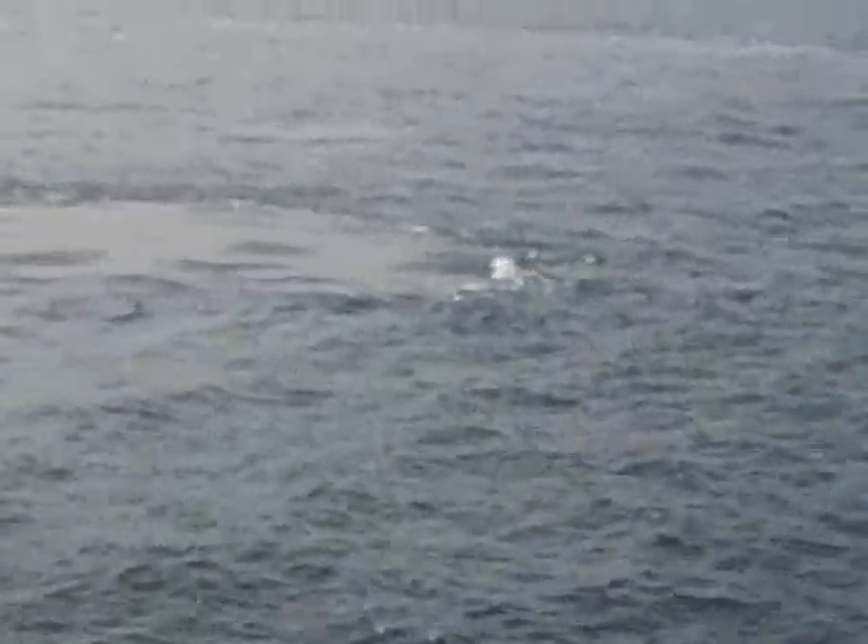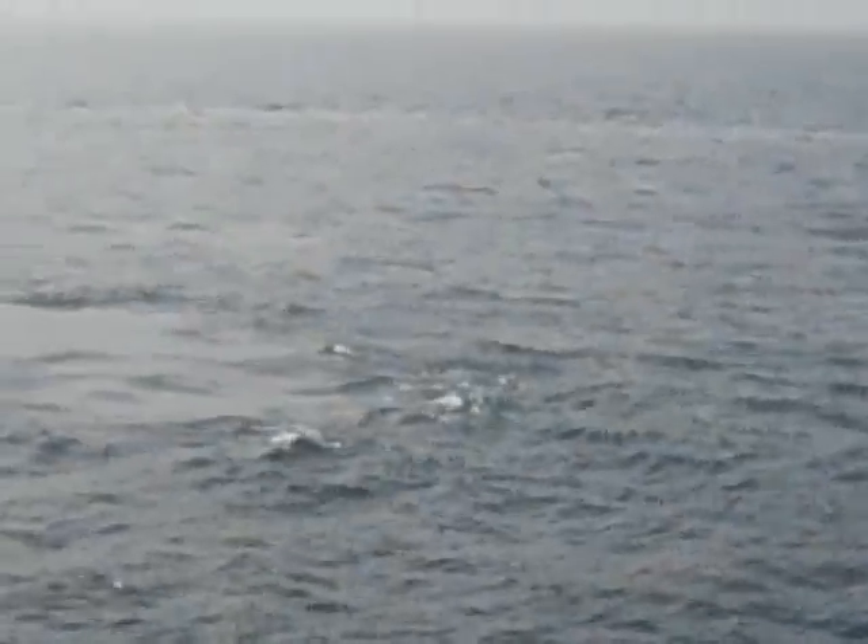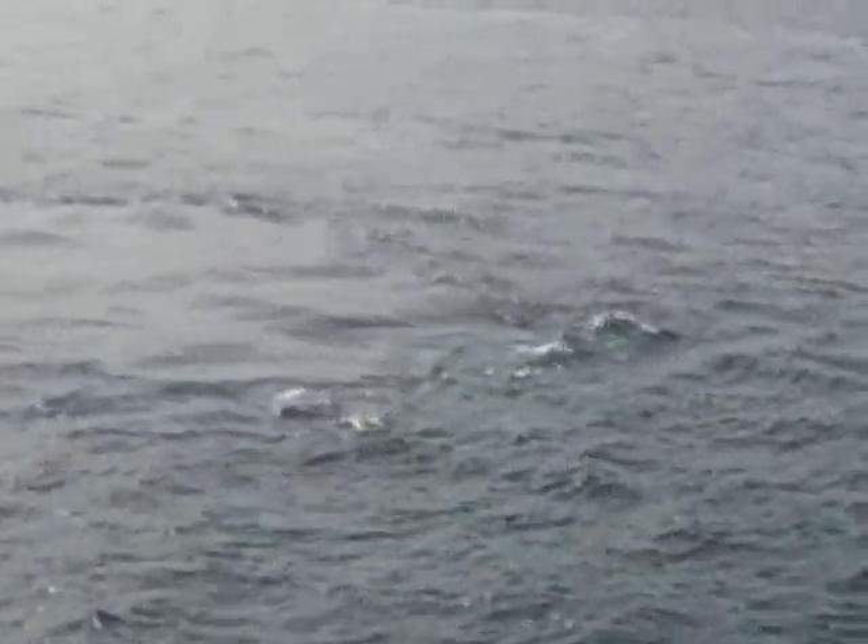So: toothed whales — one blowhole; baleen whales — two blowholes. Another difference: with toothed whales, the males get larger than the females, but with baleen whales, the females get larger than the males. Now the baleen whales live in...